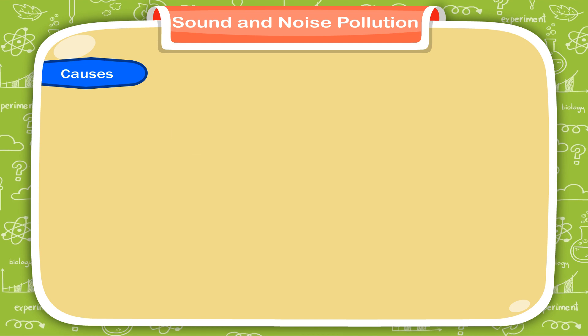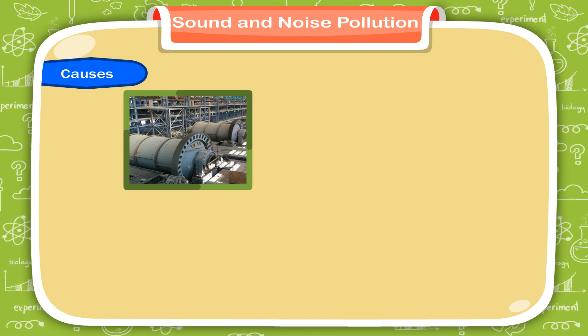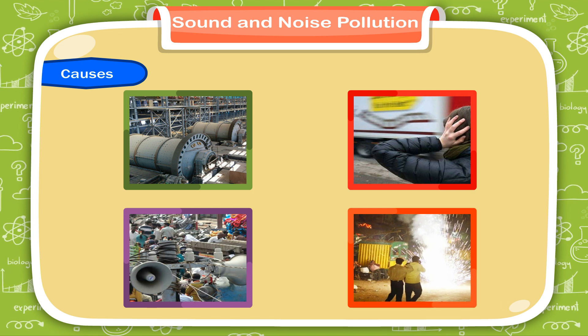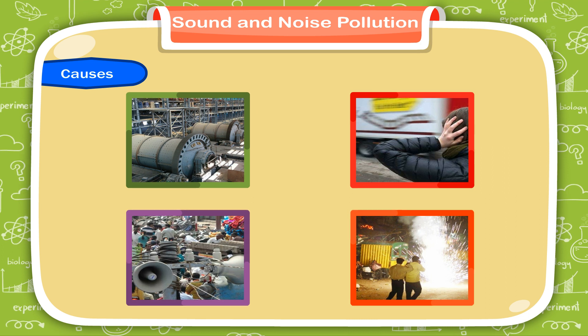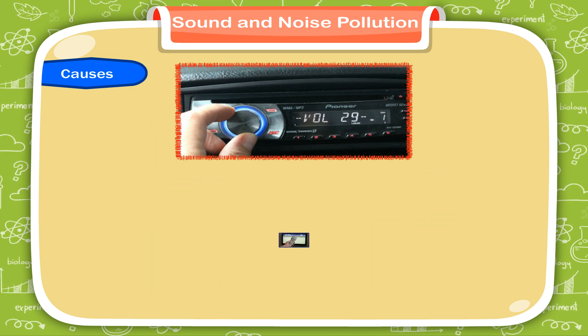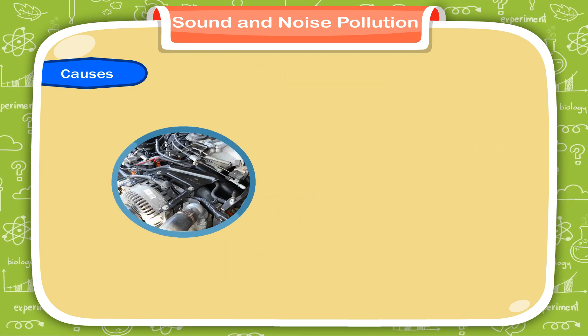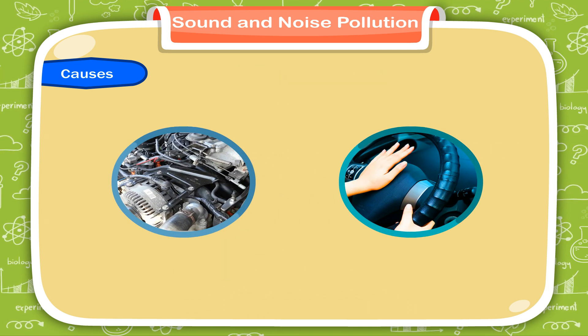Causes of noise pollution: 1. Different kinds of machines, vehicles, loudspeakers, crackers, etc. produce high intensity of sound. 2. High volume of radio and television. 3. Engines and horns of automobiles in the cities.